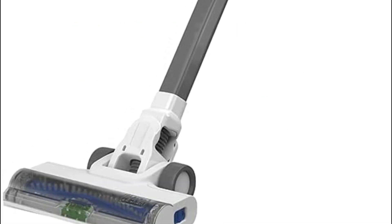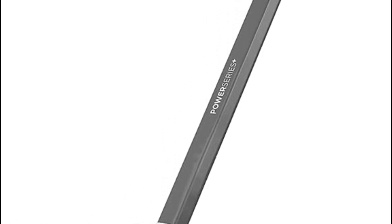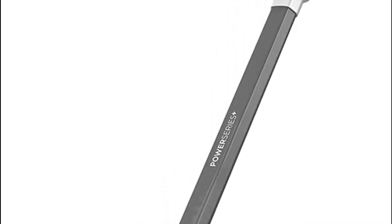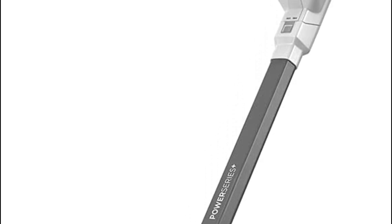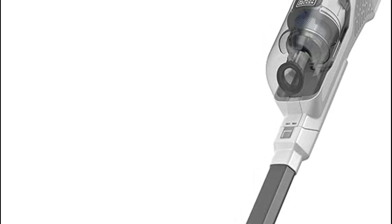Attach the crevice tool and easily transform this device into a handheld vacuum that can be used to clean stairs and furniture. Place it horizontally for cleaning under chairs, couches, and beds, and then store it after the work is done thanks to the vacuum's handy self-standing capability.